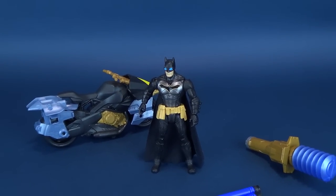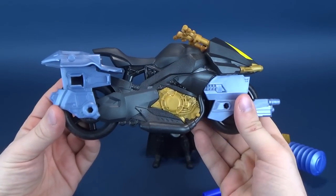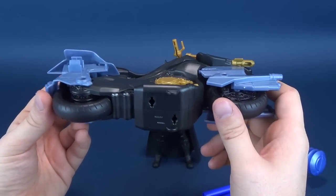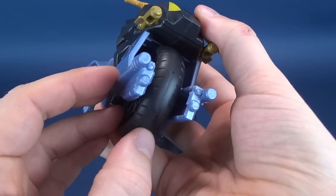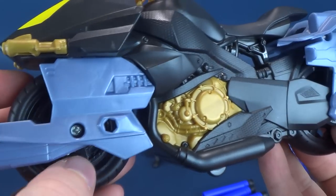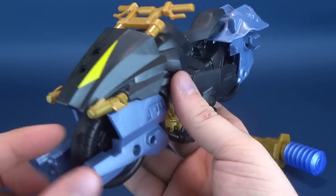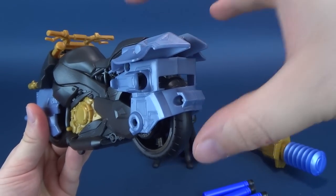Speaking of the Batcycle — there it is. I'm thrilled that Batman Missions marks one of the newest entries in a Batman figure line that actually comes with vehicles. The Batcycle is nice, though it's a little on the hollow side — you can feel that it's just two shells of plastic put together. The tires are also plastic and unfortunately they didn't color the spokes, which I wish they could have painted at least in silver.